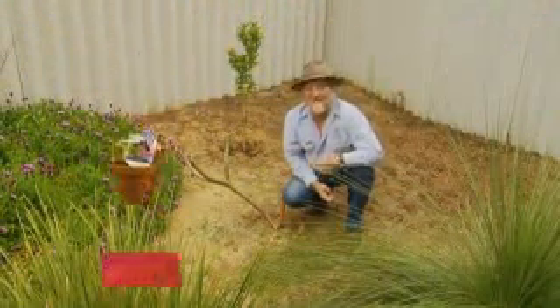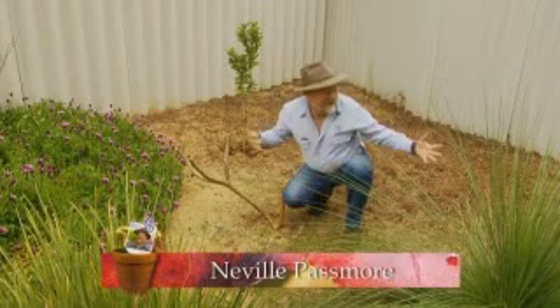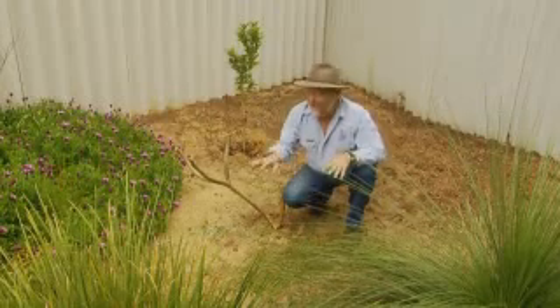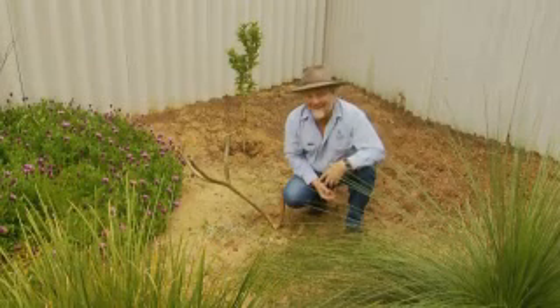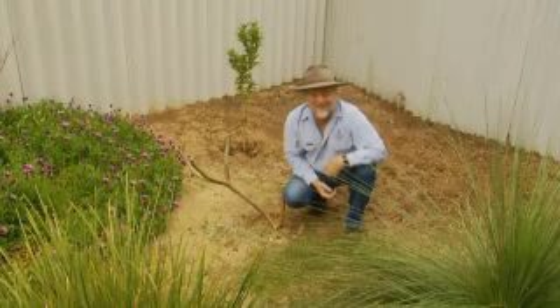We've had a number of questions about setting up a veggie patch from scratch. We've found a patch — it's nice and sunny, so that's a positive. But on the negative side, I've noticed a number of weeds and some of these are the worst invasive type weeds you can get, that are ready to leap in and get all the goodies out of the veggie patch.